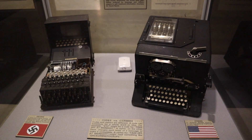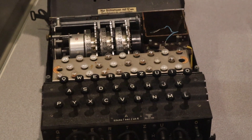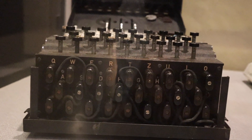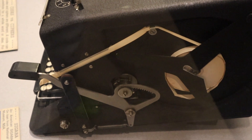Another difference between the Enigma and Sigaba machines is that it took two people to operate Enigma, where only one person was needed to operate Sigaba. For the Enigma, one person typed the message and another wrote it down. The Sigaba, however, printed the letters on a paper tape, allowing a single person to operate it.